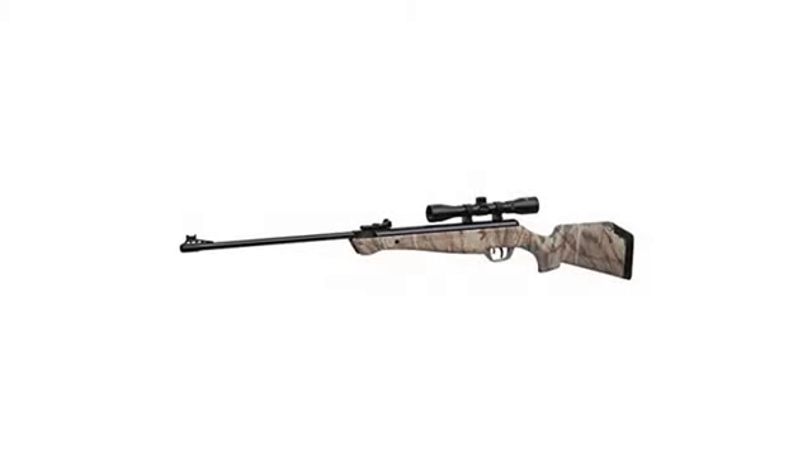If you need a smaller — 48 inches — or lighter gun, do not buy this one. Great pellet gun.